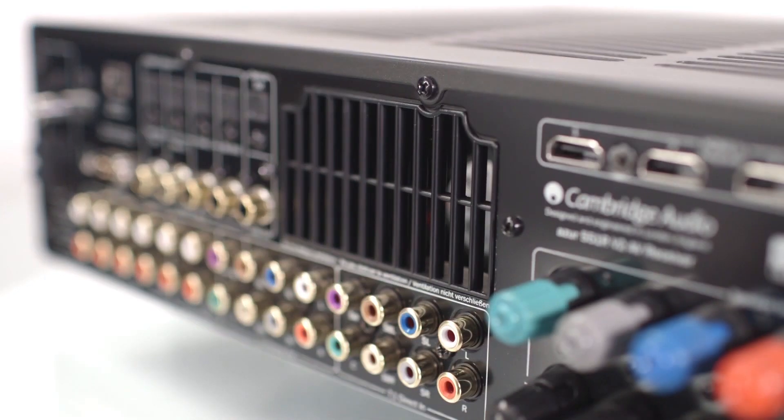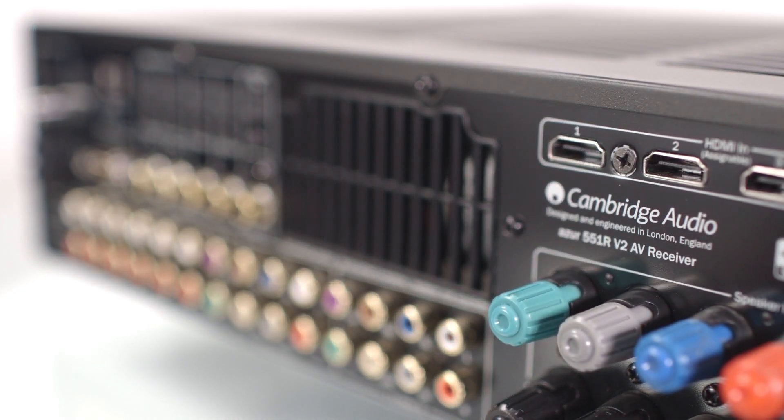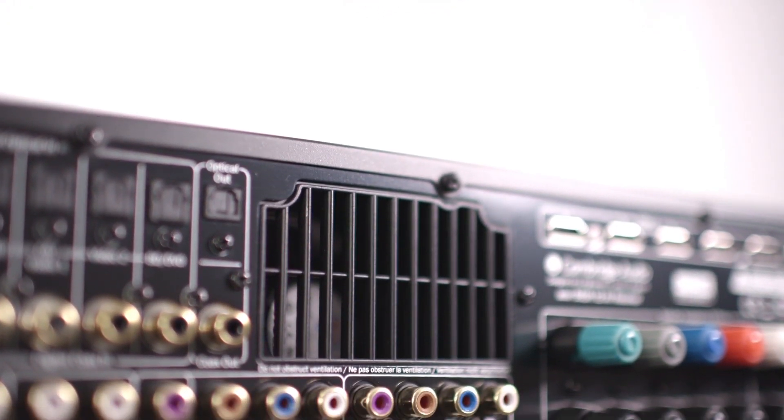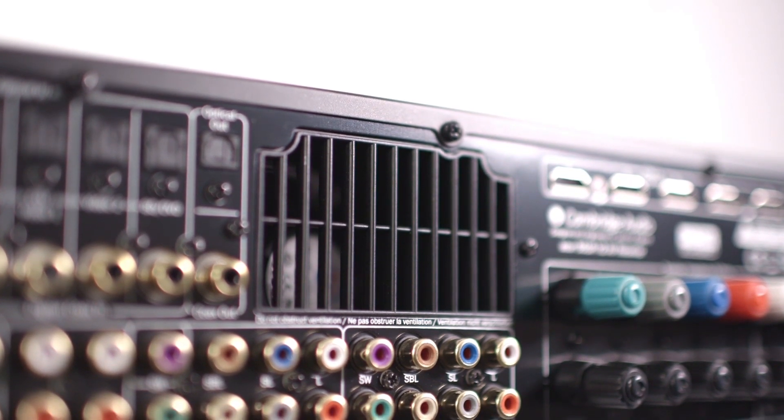We only use pure audiophile components, including the high-performance toroidal transformer, which is why the 551R V2 is one of the most powerful AV receivers in its class, outputting 110 watts per channel. Additionally, we use our unique extract heat tunnel design, which ensures that the cooling fan will only come on when you're driving the amp to the extreme.